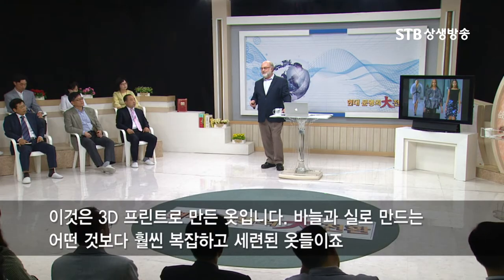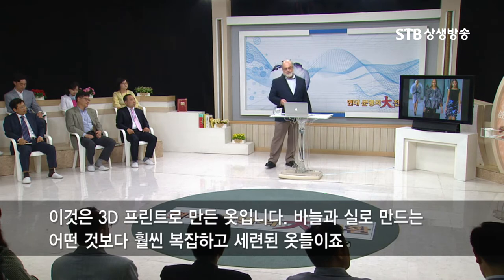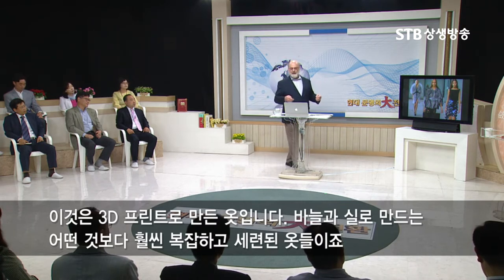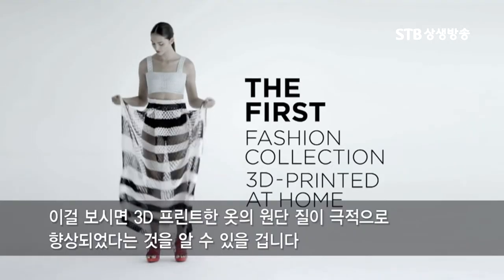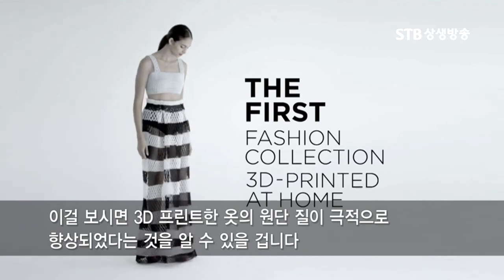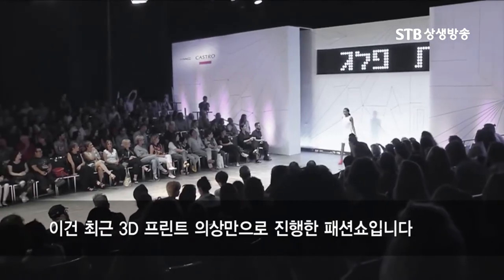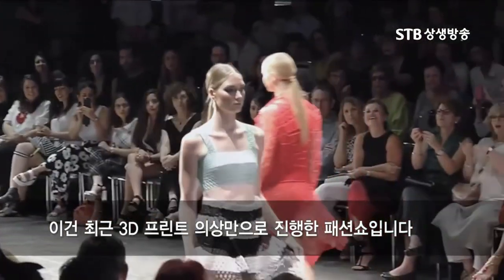These are examples of dresses that have been 3D printed — much more complicated and sophisticated than anything we can make with needles and thread today. You can see from this video that they've improved these fabrics in dramatic ways, and this is a fashion show that was recently conducted with all 3D printed clothing.